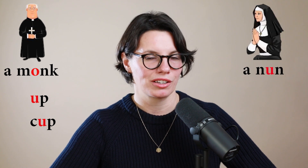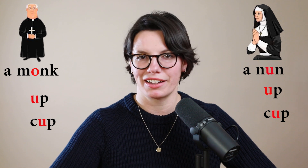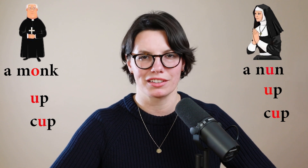This is a nun. Use the short 'u' sound, like in 'up' and 'cup'. This is a nun.